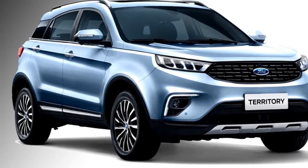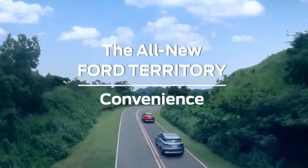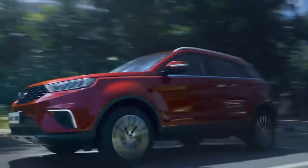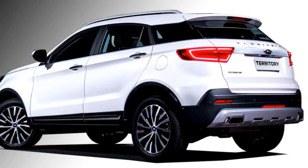In terms of safety, the SUV gets ABS with EBD, traction control, hill launch assist, electronic stability control, side airbags, ISOFIX child seat anchorage, front and rear parking sensors, electronic parking brake, and a tire pressure monitoring system.